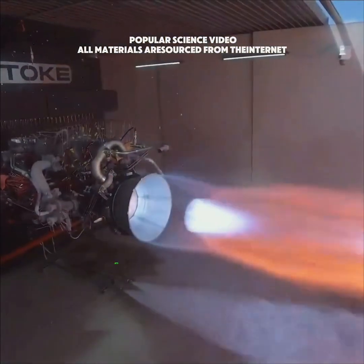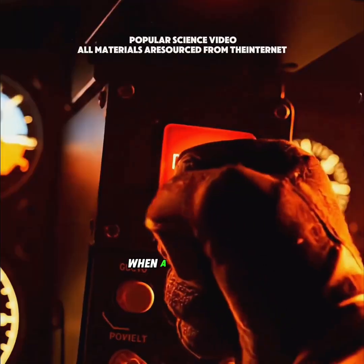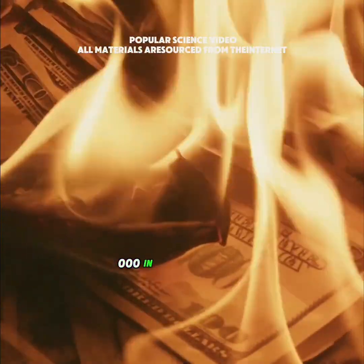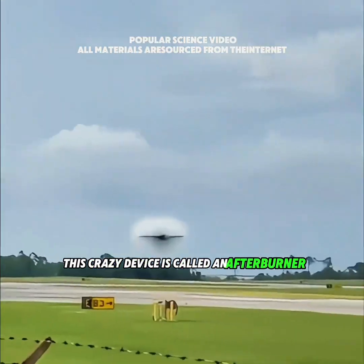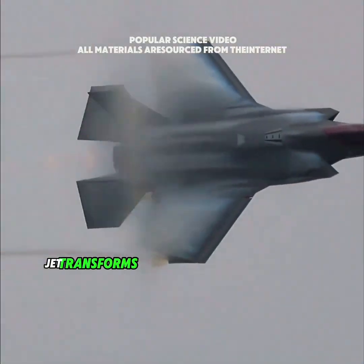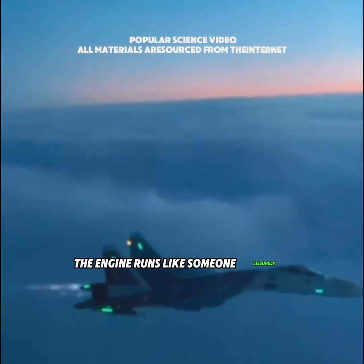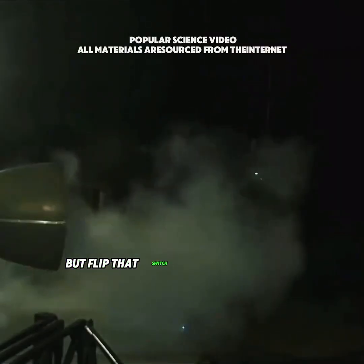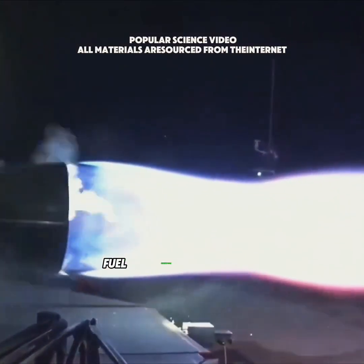You know that button on fighter jets that can burn through the cost of a car in seconds? When a pilot hits it, they're basically torching $25,000 in about three seconds. This crazy device is called an afterburner, and once it kicks in, the fuel gauge drops like a rock while the jet transforms into a roaring bolt of lightning. Normally the engine runs like someone leisurely sipping a cup of coffee — smooth and controlled — but flip that switch and it's like dumping the entire pot straight into a bonfire.